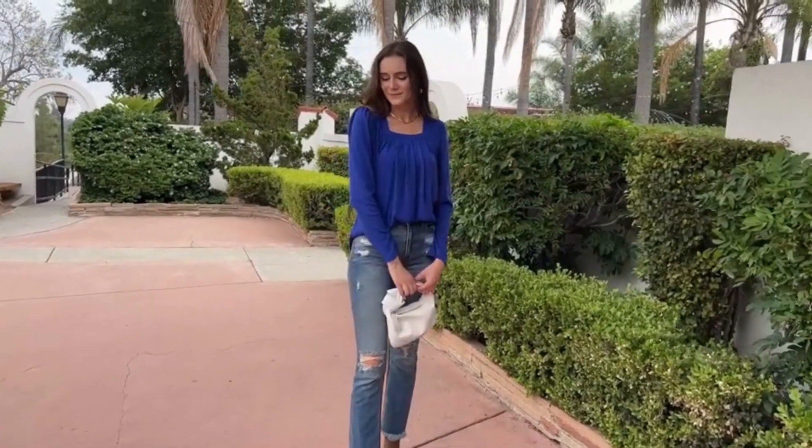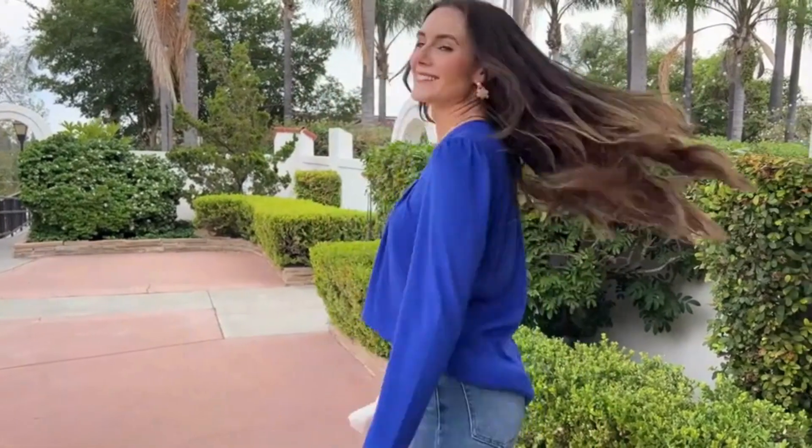Hello everyone, and welcome back to our channel! Today we're thrilled to introduce you to the fashion-forward world of Salugo. In this video, we're spotlighting the exquisite Salugo women's long sleeve tops.